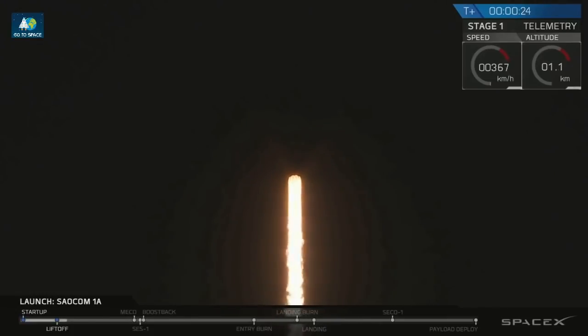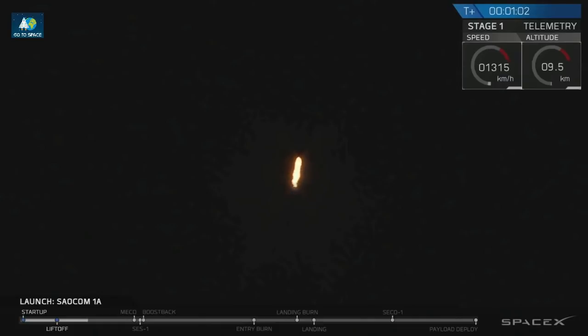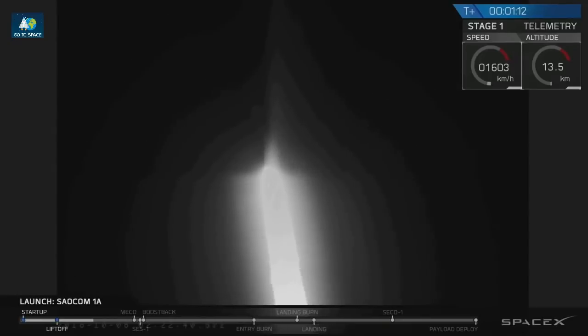Take those tops, nominal. You are looking at the Falcon 9 rocket as it ascends through the atmosphere carrying the SALCOM 1A satellite to low earth orbit. Right now the vehicle is passing through Max-Q, which is the point of maximum aerodynamic pressure on the airframe. The vehicle actually throttles itself down for this portion of the flight in order to reduce structural stresses.